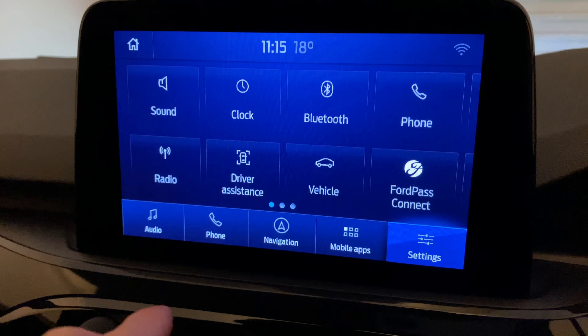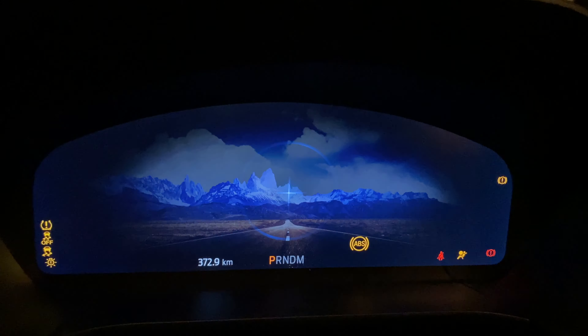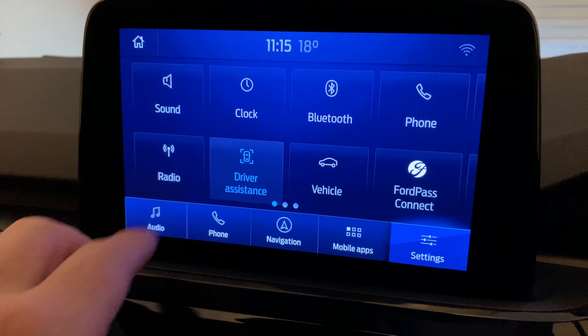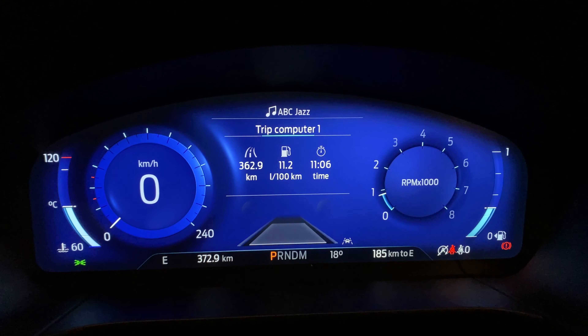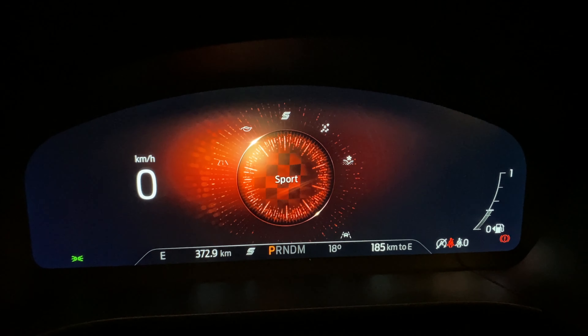It's got an 8-inch display here, and then a 12-inch full digital dash cluster. It's on the ST-Line and the Vignali, but not in the standard Escape. Most of the vehicle settings are in the 8-inch screen and not in the digital cluster. Each mode has a different colour — in normal mode it's blue, and sports mode is red.